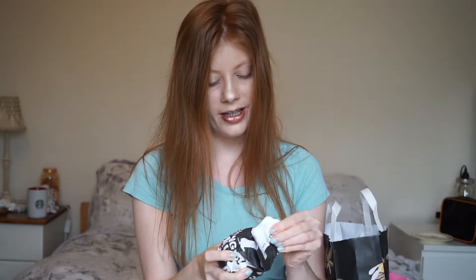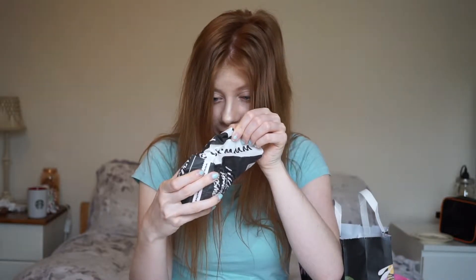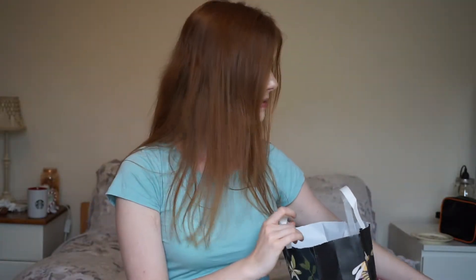I also found another bath bomb that I didn't know I had. I've moved recently so as I've been unpacking I found this still in its wrapper — and I think it might be another Sexmon bath bomb. Yes it is! So had I known I had that I wouldn't have bought another one, but luckily they're my favourite. That's just what happens when you move — you find things you forgot about.